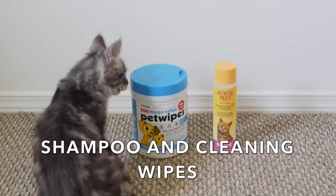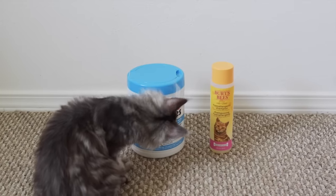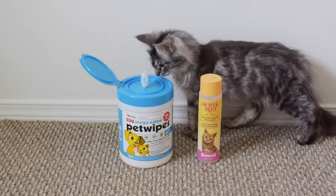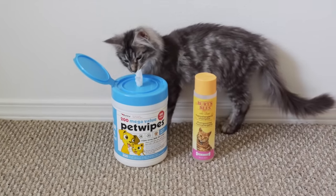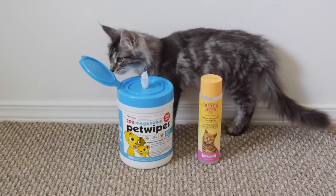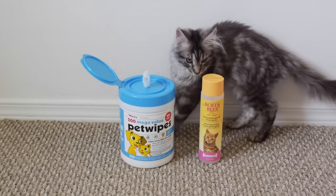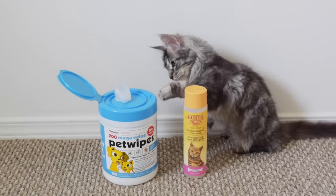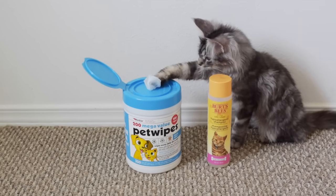Shampoo and cleaning wipes. Maine Coons get messy from time to time. Molly and Luna are very messy cats — they get poo stuck on their hind legs and tails often, and sometimes the only way to clean them fully is to bathe them. We bathe all of our cats every few months and give them sanitary trims. Our cats have gotten used to having baths since the day we brought them home. Cleaning wipes are also great for wiping messes off your cat — we use them almost daily for Molly and Luna.